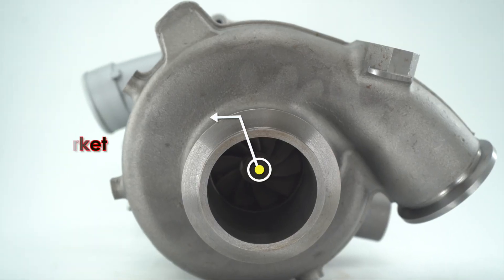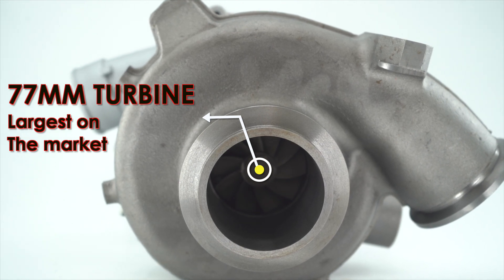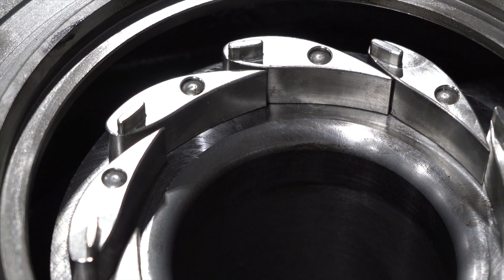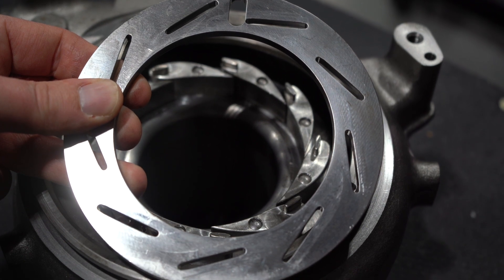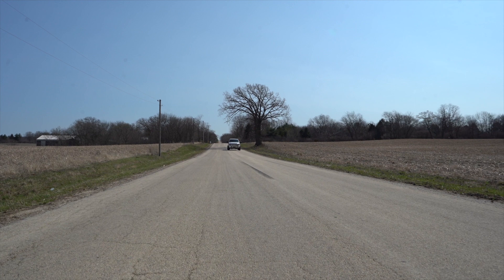The turbine side of this turbocharger represents the biggest investment in energy and engineering. The 77-millimeter turbine is a monster — biggest on the market — coupled with our 15-millimeter tall vanes, custom vane contouring, custom dowel spacing, and unison ring. All work as a great package to maximize spool up and minimize drive pressure on the top end.